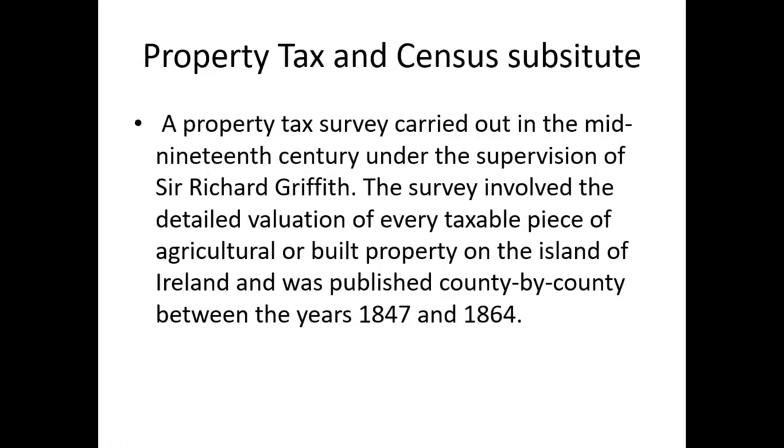A property tax survey carried out in the mid-19th century under the supervision of Sir Richard Griffith, the survey involved the detailed valuation of every taxable piece of agricultural or built property on the island of Ireland, published county by county between the years 1847 and 1864.